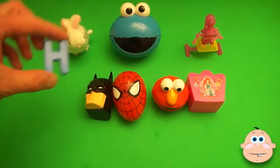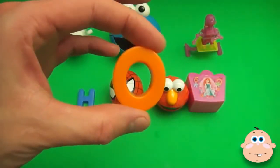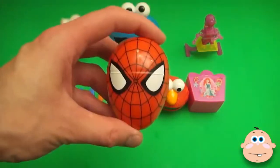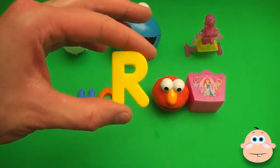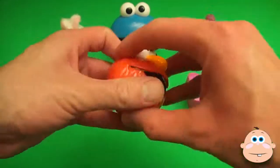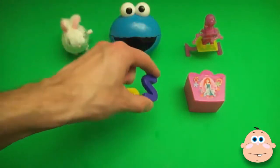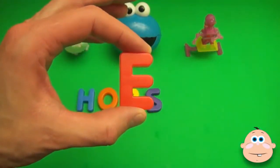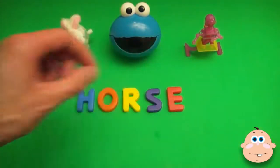H... O... R... S... E. And what's that spell? Horse!